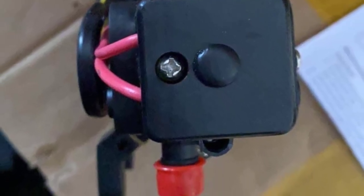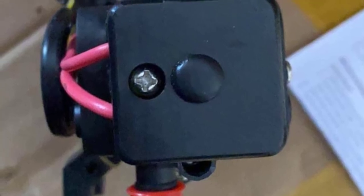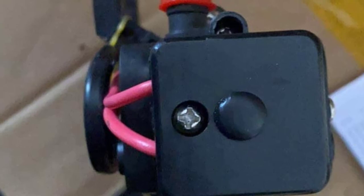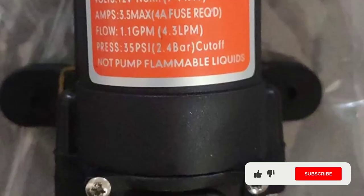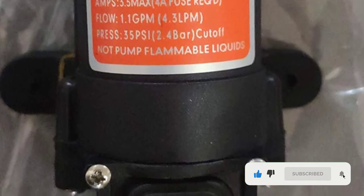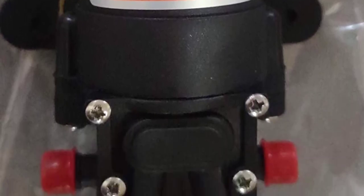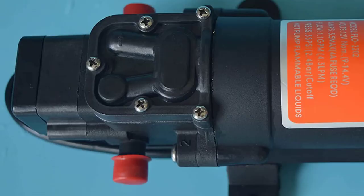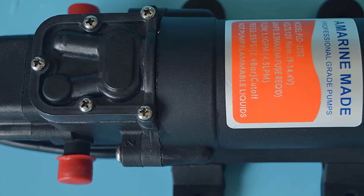On top of that, it's energy-efficient and will save you some cash on electric bills. One thing users like about this pump is the self-priming feature. The device shuts off automatically when the pressure is reached and it's able to run dry. It also has a built-in thermal protector and hose barbed ports that measure 3/8 inches. There shouldn't be any overload or ignition issues, so you'll be able to use the pump for a while. Additionally, the pump works quietly and installs easily.